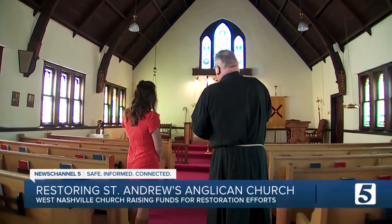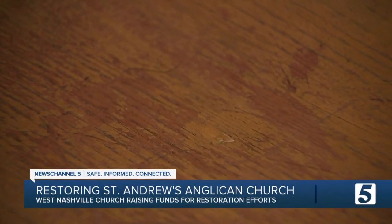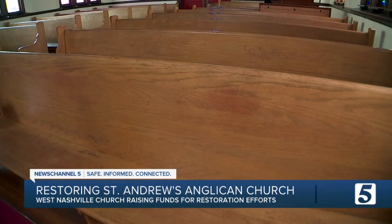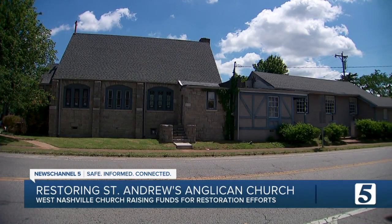Now Father Dan is on a mission to resurrect this church to its former glory. We need new carpet, a new altar rail, new furnishings. Upgrading a historic building doesn't come cheap — it's estimated to cost more than $100,000. But Father Dan has faith in the Lord and the community to raise the funds necessary to make it happen.